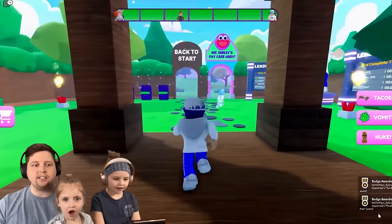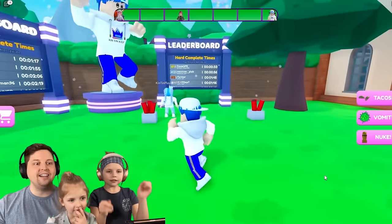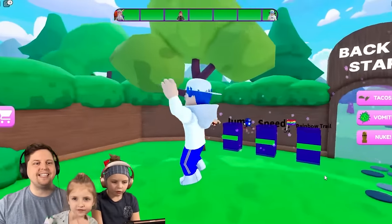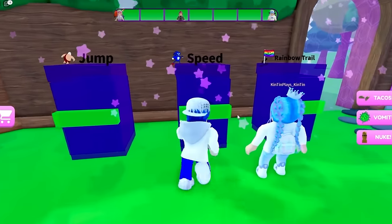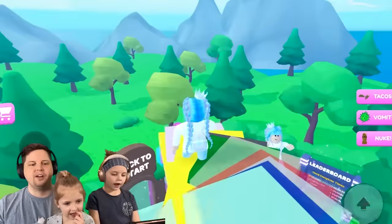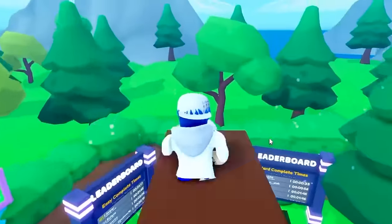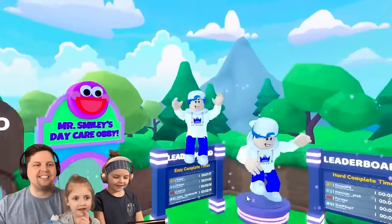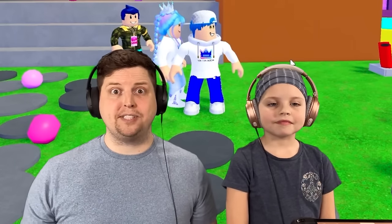We got badges! Look at the people — they're so pretty! The fireworks went off for us! We did it! Dude, we can be fast like Sonic! I'm floating, guys! Oh, get the rainbow! Oh, there we go! Wow, that was awesome! We made it to the end, you guys! We escaped our evil stepmom! So, that was Escape the Evil Stepmom Obby! We did it in one piece! Nice job, Kington!